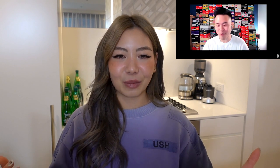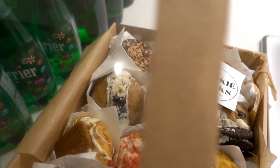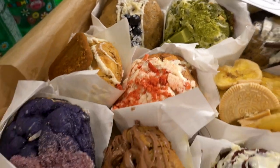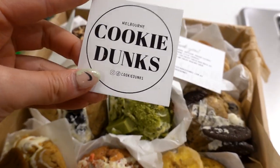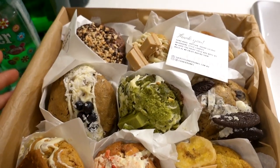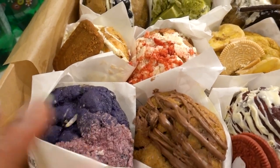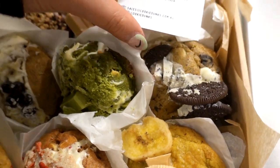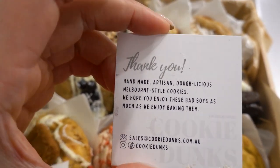I'm really excited right now because I just got the most amazing delivery — look at this, it is a huge box of cookies. We just have to do an unboxing! It's from a Melbourne-based company called Cookie Dunks. I've had their cookies once before and it was ridiculously delicious. I'm so happy to have these again, so if you guys want to order your own, here are their details — highly, highly recommend them.